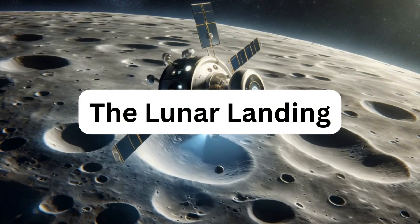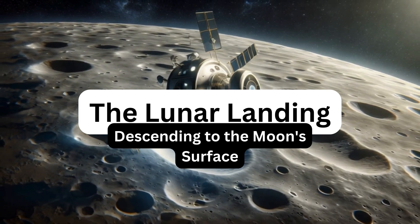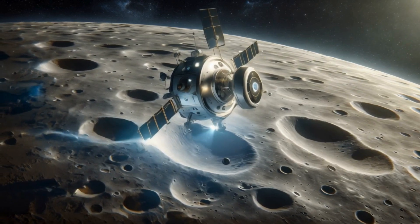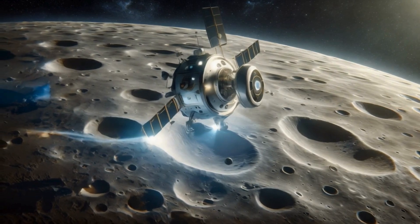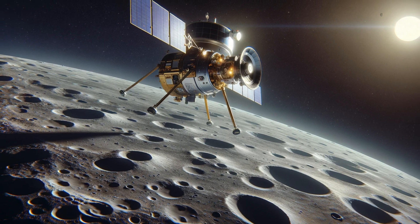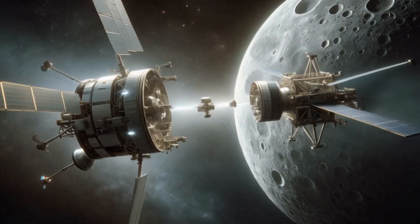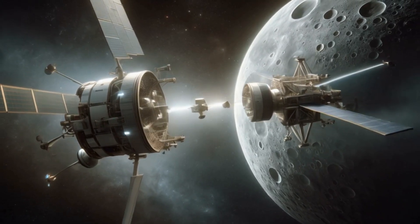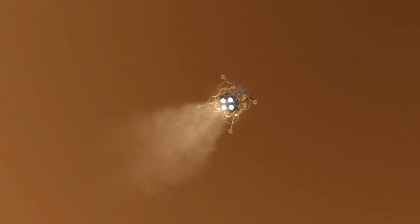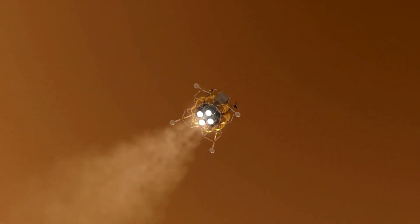The lunar landing — descending to the moon's surface. Astro's adventure takes a thrilling turn as he prepares for the most critical phase of the mission: landing on the moon. As the spacecraft gets ready for the descent, Astro explains, 'We're now separating the descent stage from the ascent stage. Think of it like shedding a heavy backpack before climbing a hill — this makes our spacecraft lighter and ready for a safe landing.'